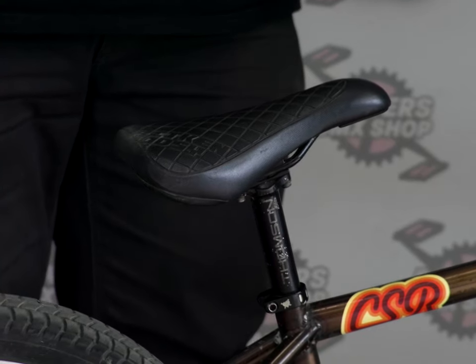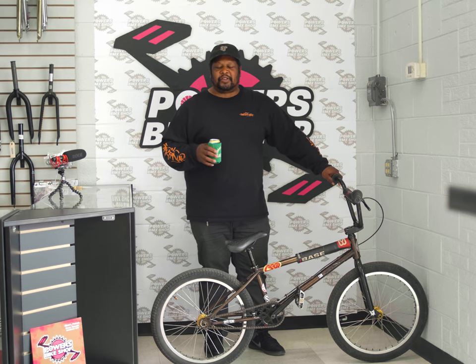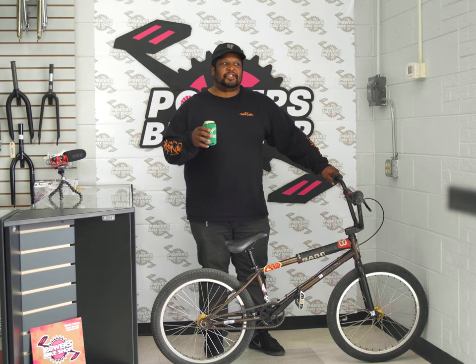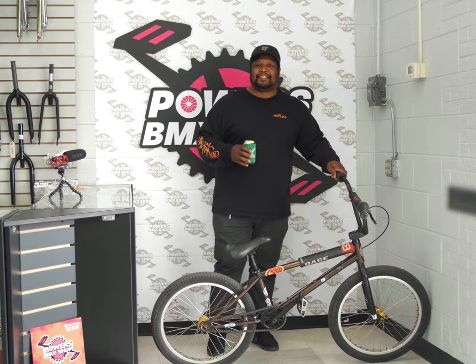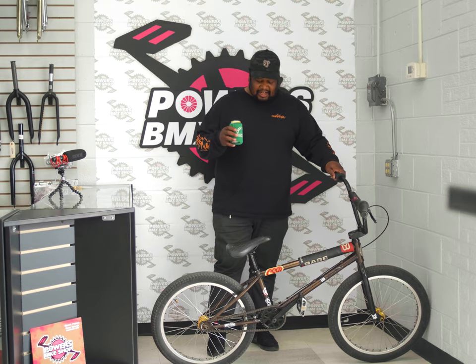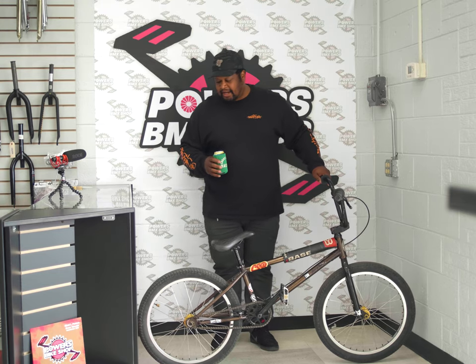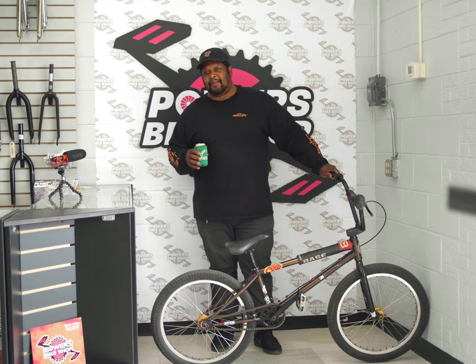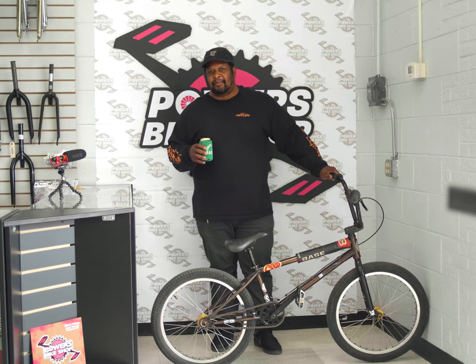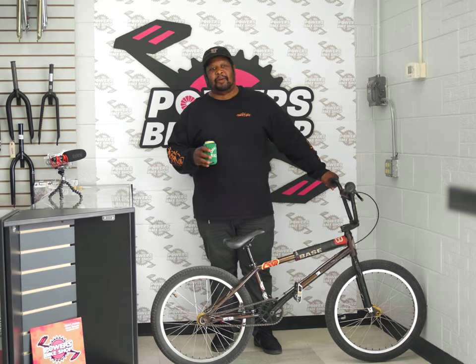Seat post — Thompson seat post. Rail seats, kids. What's wrong with a rail seat? Y'all just go on with these pivotal posts and pivotal seats. Nobody runs rail anymore — this is classic. Odyssey Aiken seat. This is one of three parts on my bike that are a signature part from a pro that I've highly respected and admired — Mike Aiken. You don't know who he is, you need to get out of BMX.